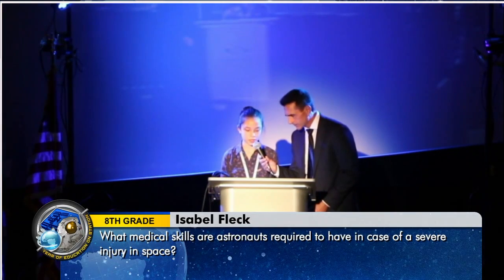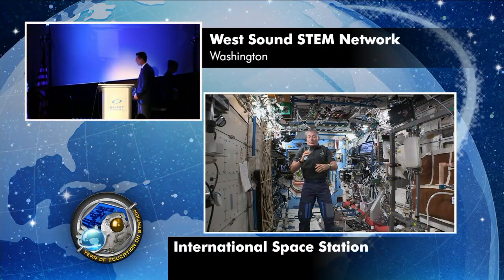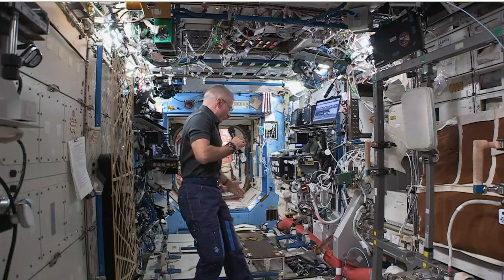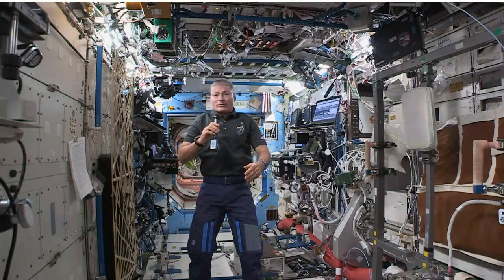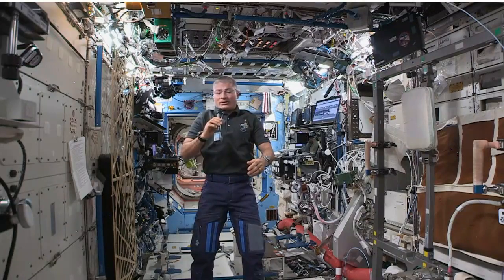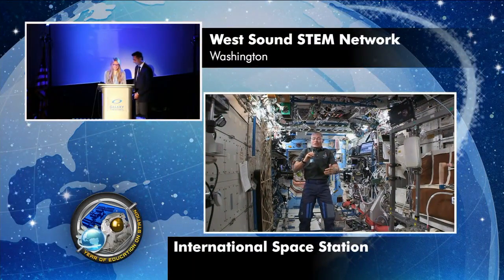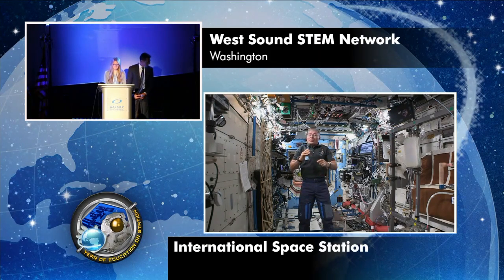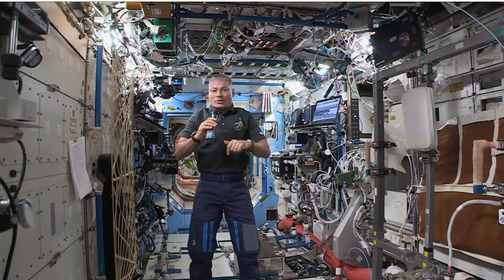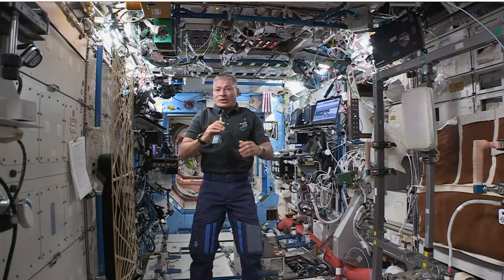My name is Isabel, and my question is what medical skills are astronauts required to have in case of a severe injury in space? We train for a number of scenarios. There's a backboard here in case we had to give a fellow crewmate CPR. We're trained how to use an AED and even to give medicine to help restart somebody's heart if necessary. NASA also screens its astronauts very carefully to make sure we're healthy enough that the chances of that are very slim. And we have to be able to understand directions that doctors on the ground would give us.